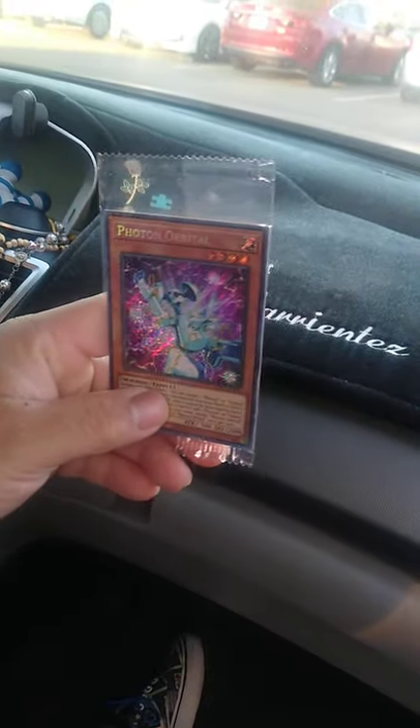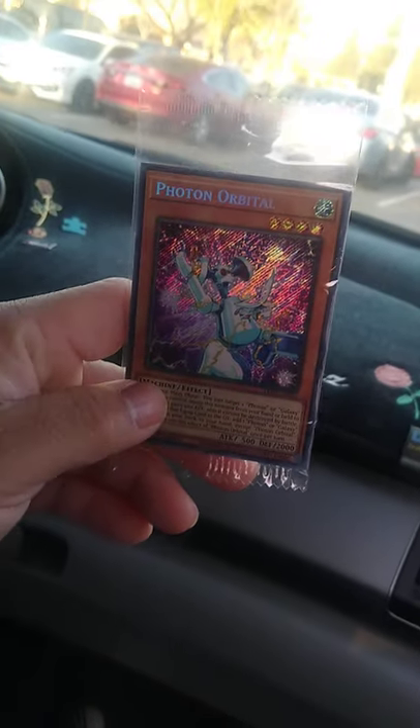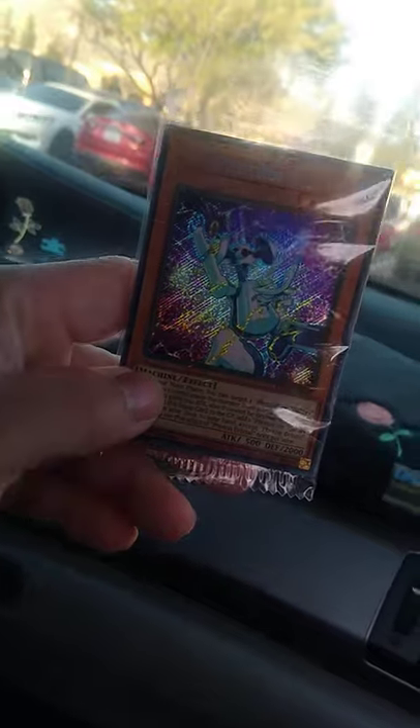This one's like fifty bucks and rising. This is my boy Chava. Heart Photon Orbital — and it's sealed. It's first edition. They are all first edition. So thanks for watching guys, and if you like what you see hit like and subscribe. Peace!